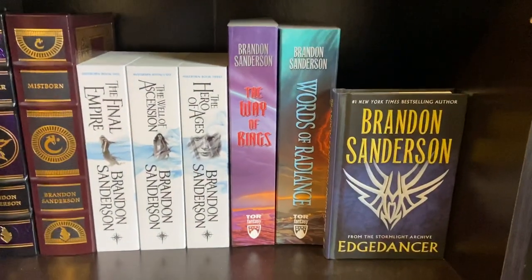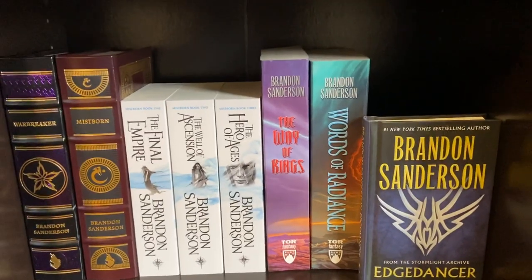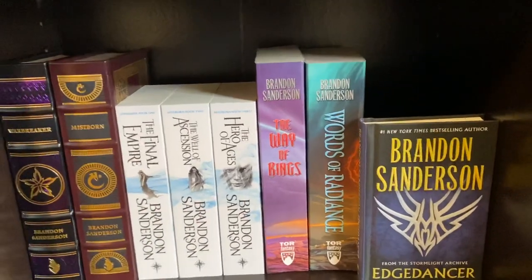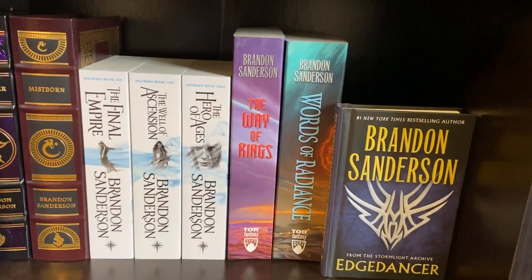Then I have the Mistborn trilogy in paperback: The Final Empire — also just titled Mistborn, these two names refer to the same book — The Well of Ascension, and The Hero of Ages.